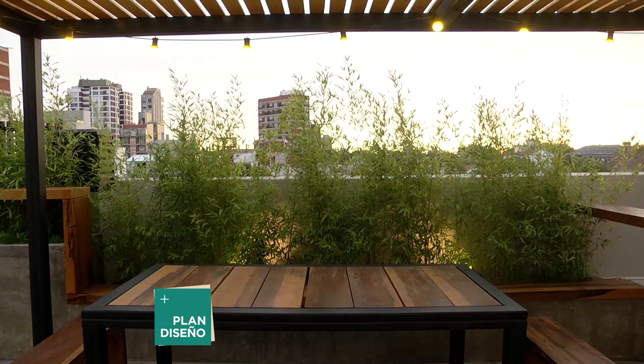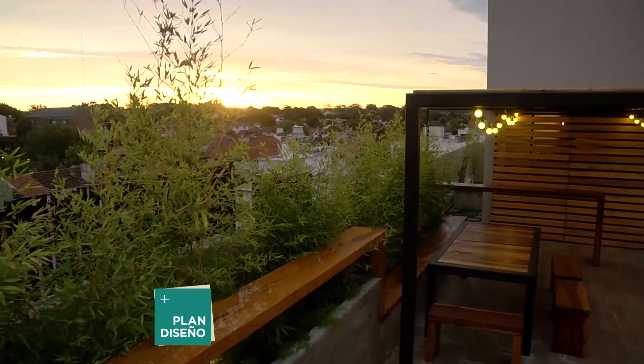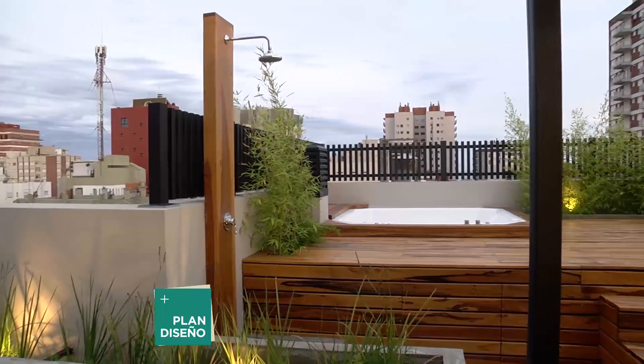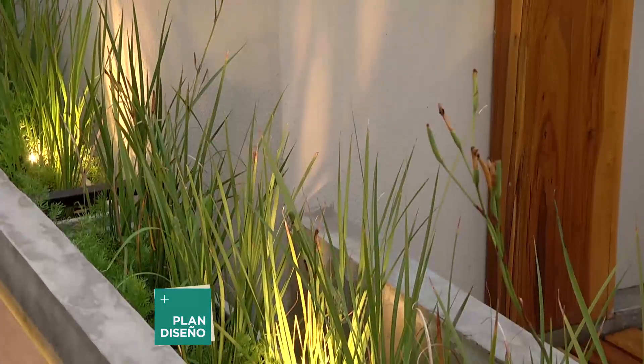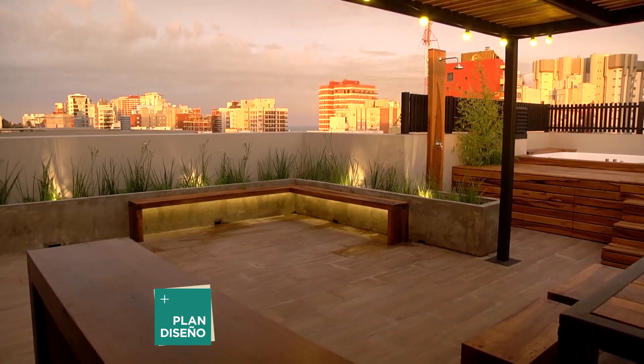It includes a dining area, a kitchen space that closes when not in use to hide the dirty grill and kitchen elements, a water feature area, and a contemplative space with views — which is the difference from a ground-floor garden.